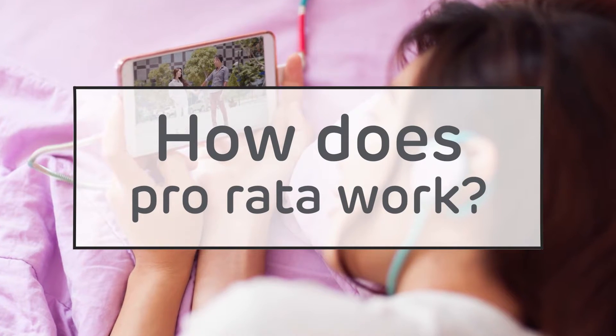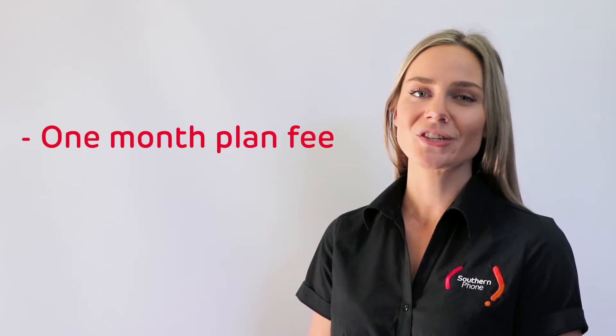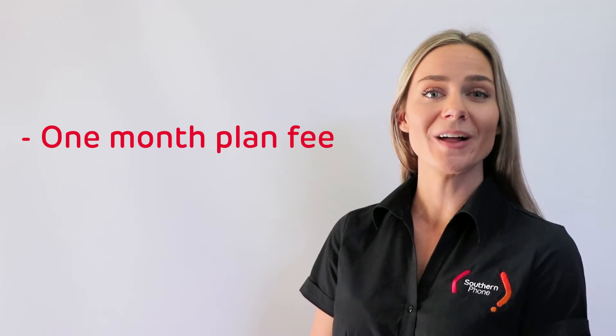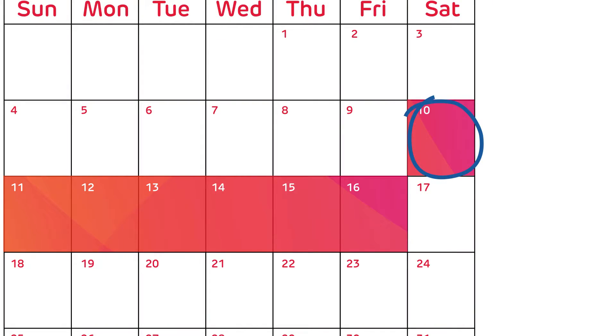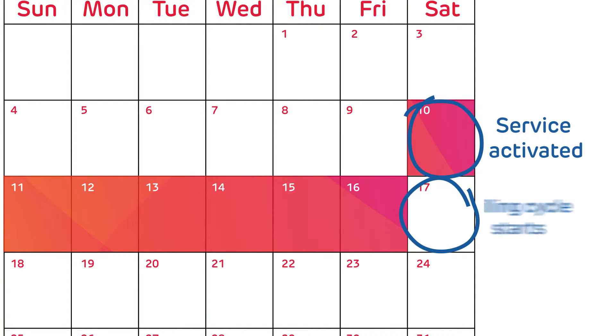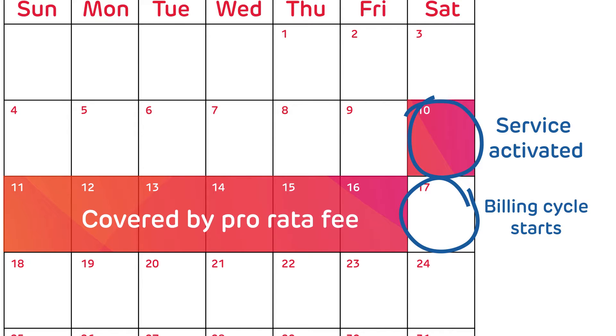How does pro-rata work? The first step to understanding pro-rata is to understand your billing cycle. The first bill for a new service will include the normal one month's plan fee, which is charged in advance, plus a partial month or pro-rata plan fee. All the pro-rata fee does is cover the period from when the service was first activated through to the start of the billing cycle.